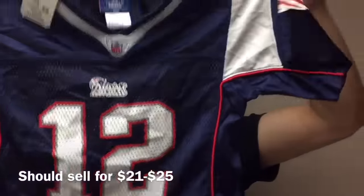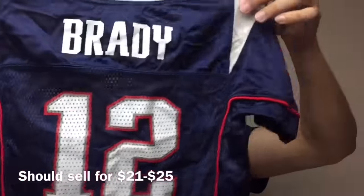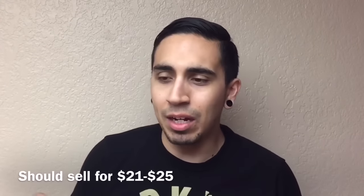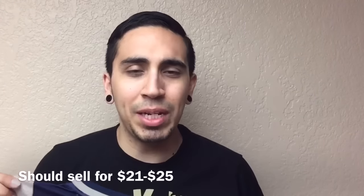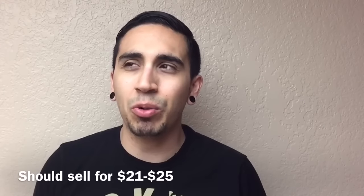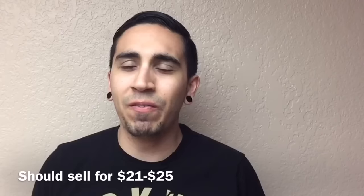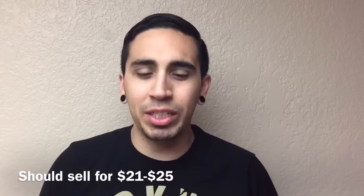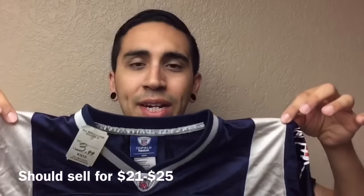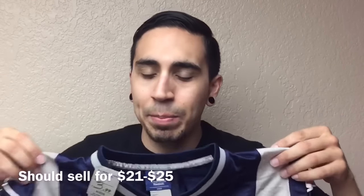$3.99 for this Brady jersey. The thing I like about Brady jerseys is that they sell so quick. I really don't know why I find so many Brady jerseys, but I do, and they all sell for about $21 to $28 depending. So not a bad find — $3.99 for a Tom Brady Patriots jersey.